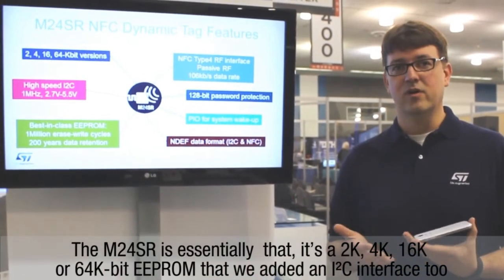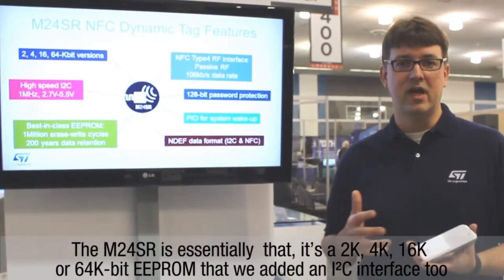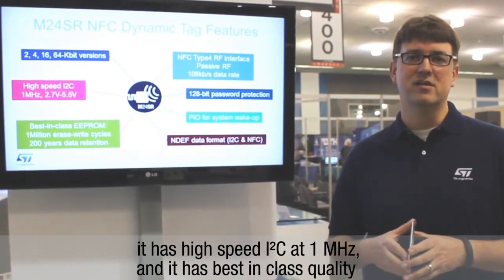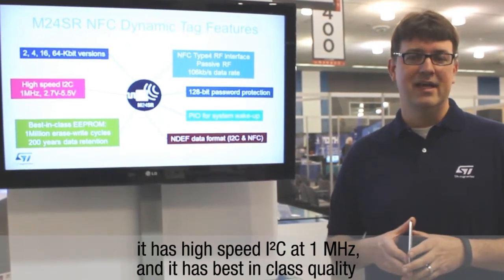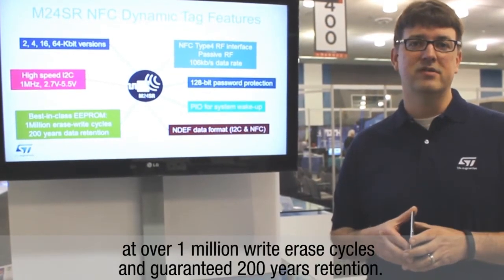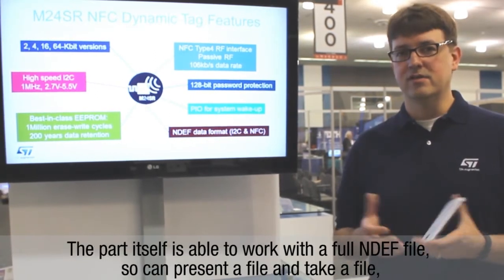It's a 2K, 4K, 16 or 64K EEPROM that we added an I2C interface to. It has high speed I2C at 10 MHz. It has best-in-class quality at over 1 million write-erase cycles and guaranteed 200 years data retention.